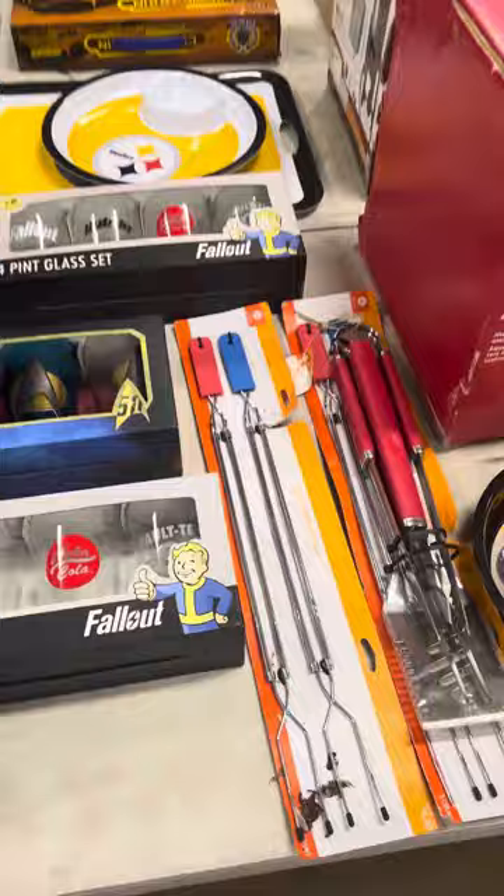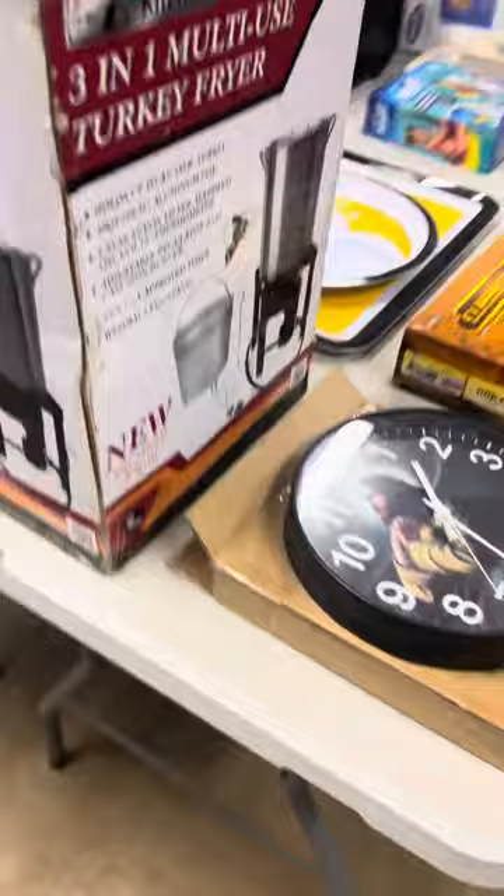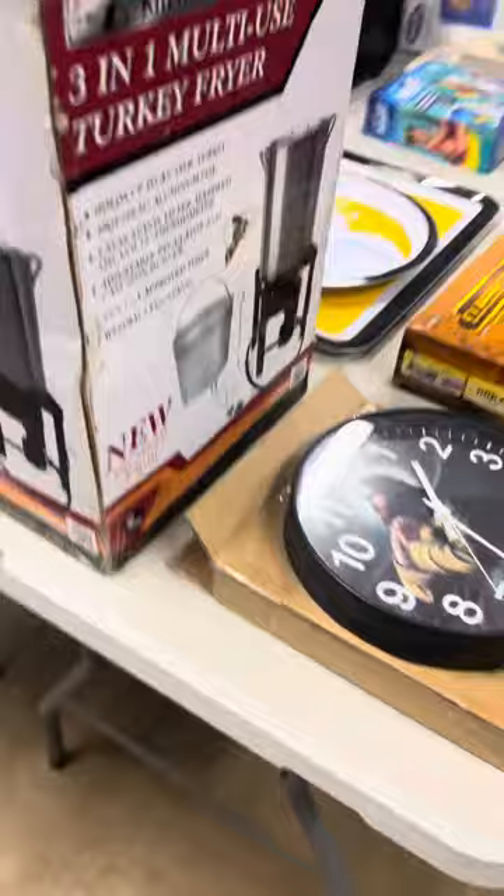Guys getting ready for summertime — I'm ready for it, the weather's not cooperating yet. Got some cooking pans, pizza pans, grilling racks, little skewers over that way. Got a grill smoker box, little turkey fryer back over here. Nice sort of a religious style clock, and the little train back over here as well. Some neat stuff for little housewares.